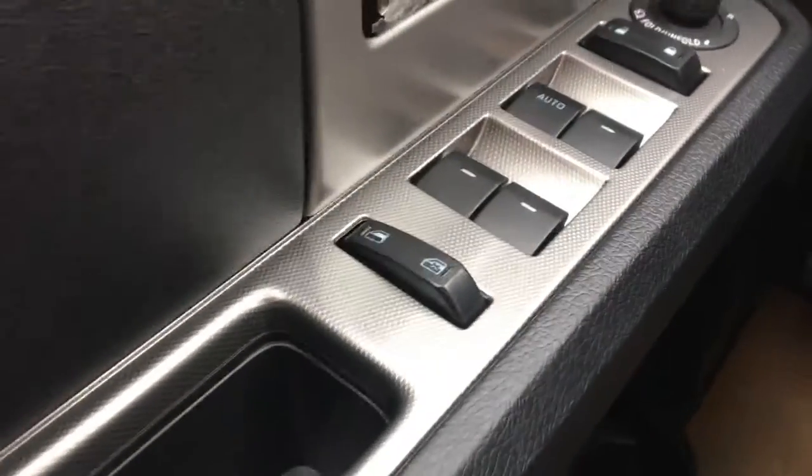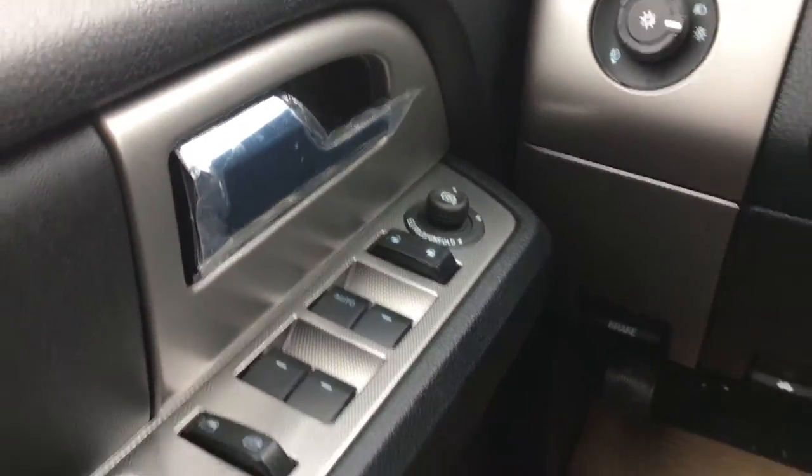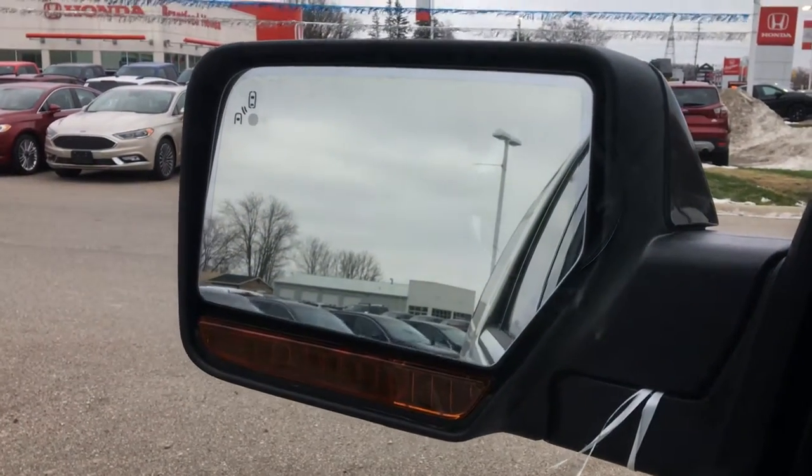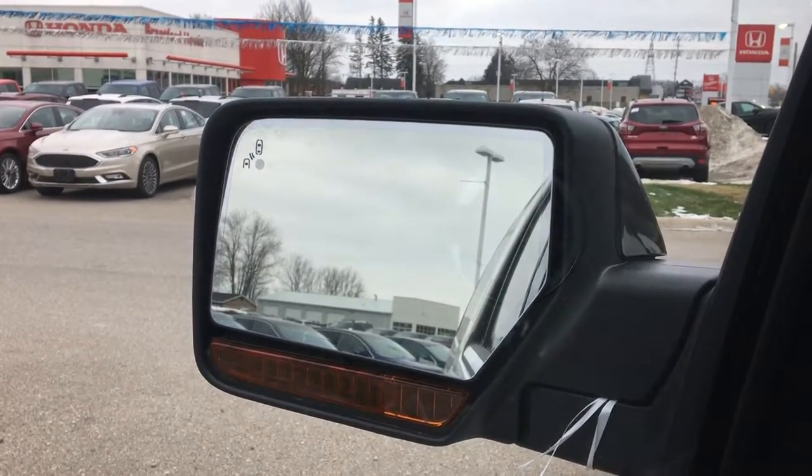Over here you have all your power options for your windows, locks, and side mirrors. There are also power folding side mirrors along with the blind spot information system — you can see that in the top left corner.